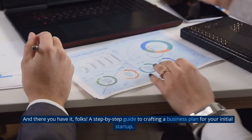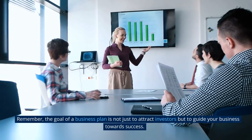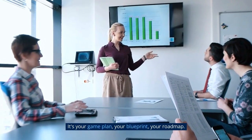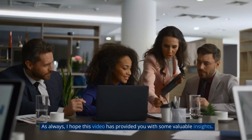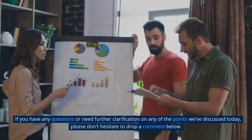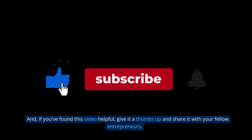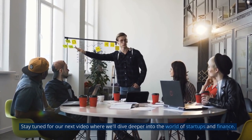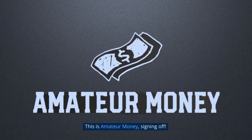And there you have it, folks — a step-by-step guide to crafting a business plan for your initial startup. Remember, the goal of a business plan is not just to attract investors but to guide your business towards success. It's your game plan, your blueprint, your roadmap. So take the time to do it right. I hope this video has provided you with some valuable insights. If you have any questions or need further clarification on any of the points we've discussed today, please don't hesitate to drop a comment below. And if you found this video helpful, give it a thumbs up and share it with your fellow entrepreneurs. Stay tuned for our next video where we'll dive deeper into the world of startups and finance. Until then, keep dreaming, keep planning, and keep growing. This is Amateur Money, signing off.